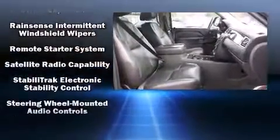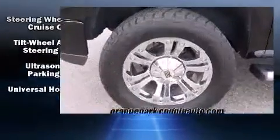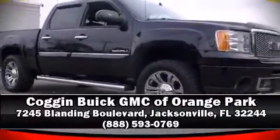For added security, dynamic stability control supplements the drivetrain. This vehicle has achieved certified pre-owned status by passing GMC's rigorous certification process. Stop by our dealership or give us a call for more information.